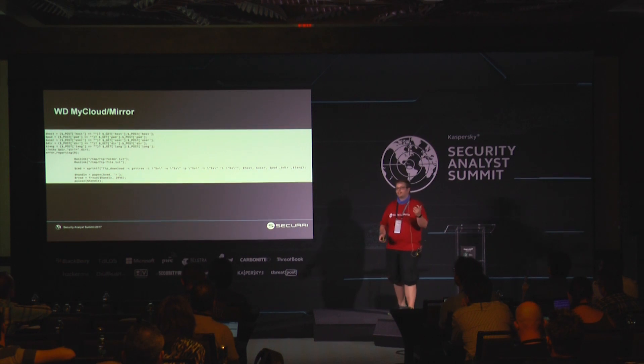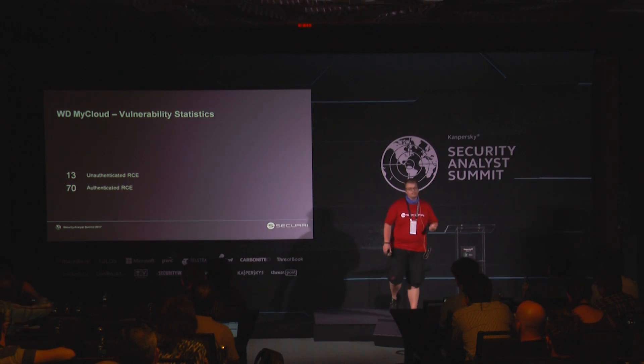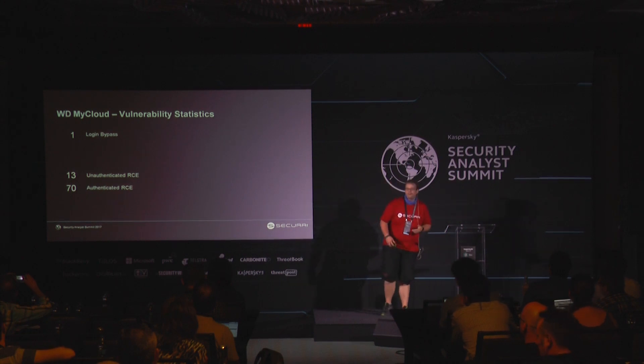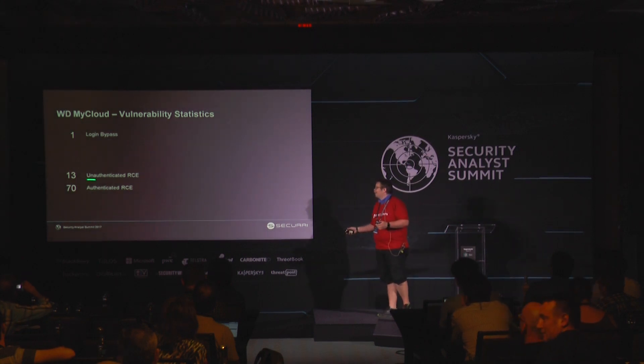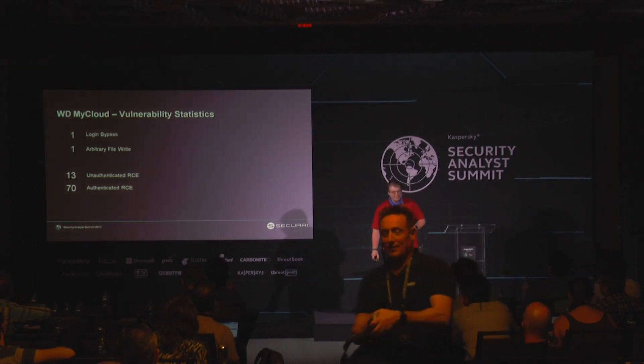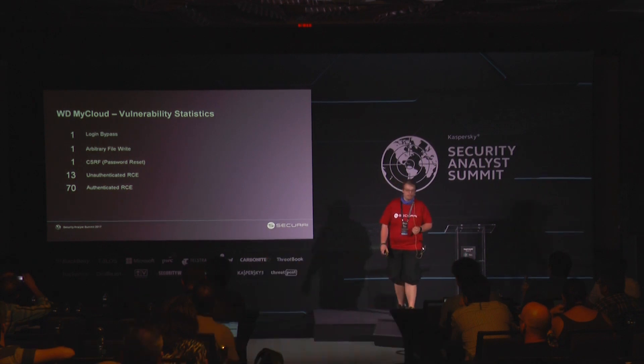They found 70 authenticated RCEs and 13 unauthenticated ones. But there's also a login bypass. So you have to reduce the authenticated ones to unauthenticated as well. And then you also have arbitrary file write, CSRF, and password reset — it's all there.